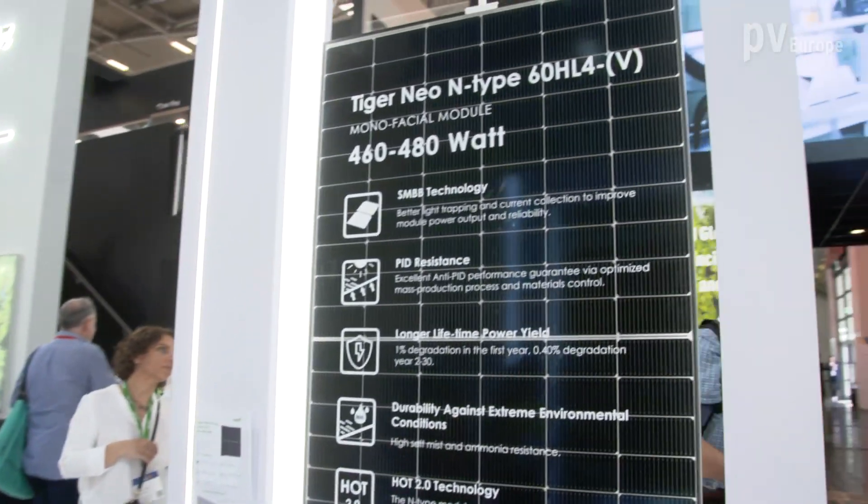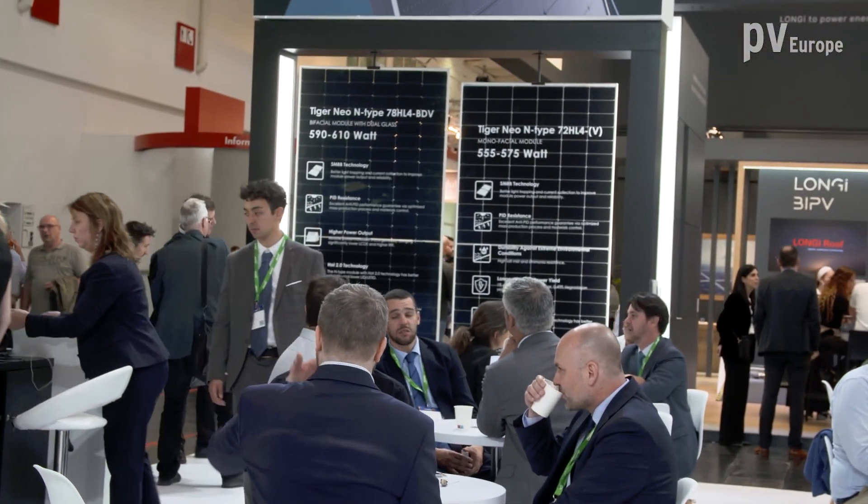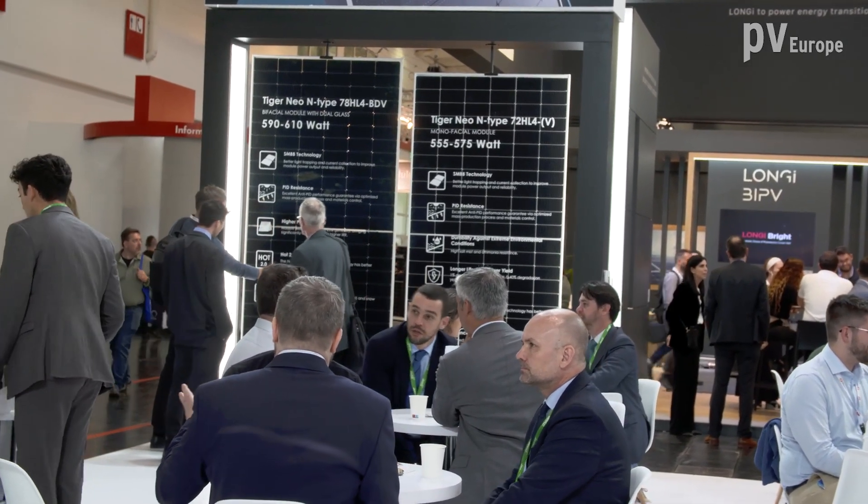We have different sizes with our modules. For utility-scale projects, what you can see in the background are our 72-cell and 78-cell options, both monofacial and bifacial. All use the same TOPCon technology, and our production lines are switching to TOPCon. We are very proud to be the first manufacturer already putting those modules on the market.